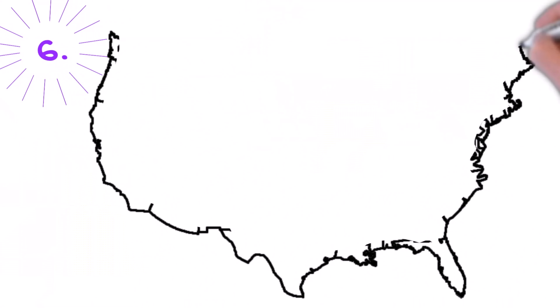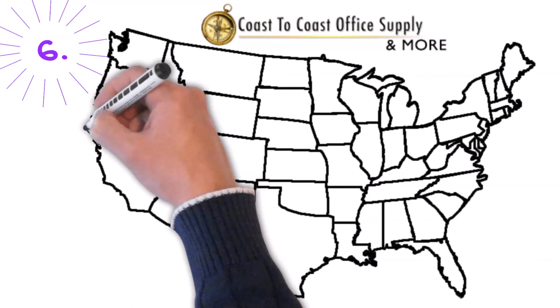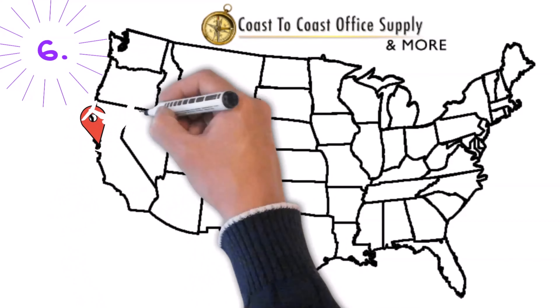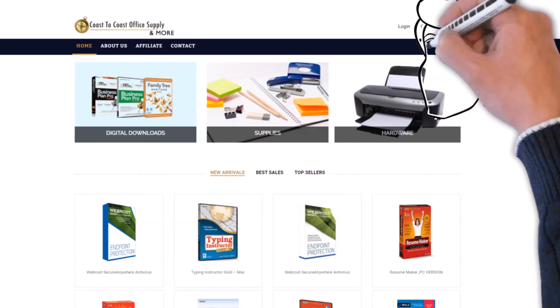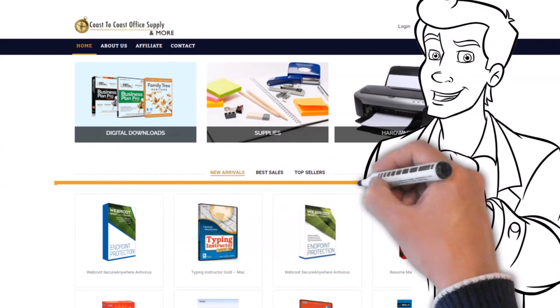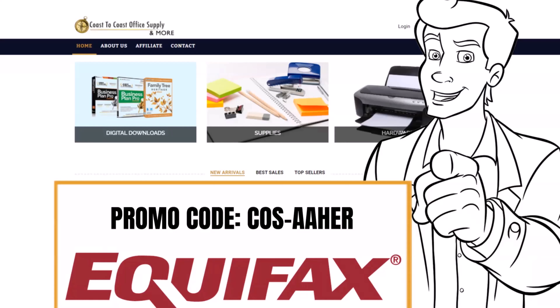Our sixth net 30 vendor is probably the easiest vendor to get approved for: Coast-to-Coast Supply. The only requirement to apply and get approval is a valid EIN number. You could literally establish your business right before watching this video and receive approval. Coast-to-Coast will issue you a $2,000 credit when you use our referral code C-O-S-A-A-H-E-R, and they will report your first $80 purchase and future purchases to Equifax Business.